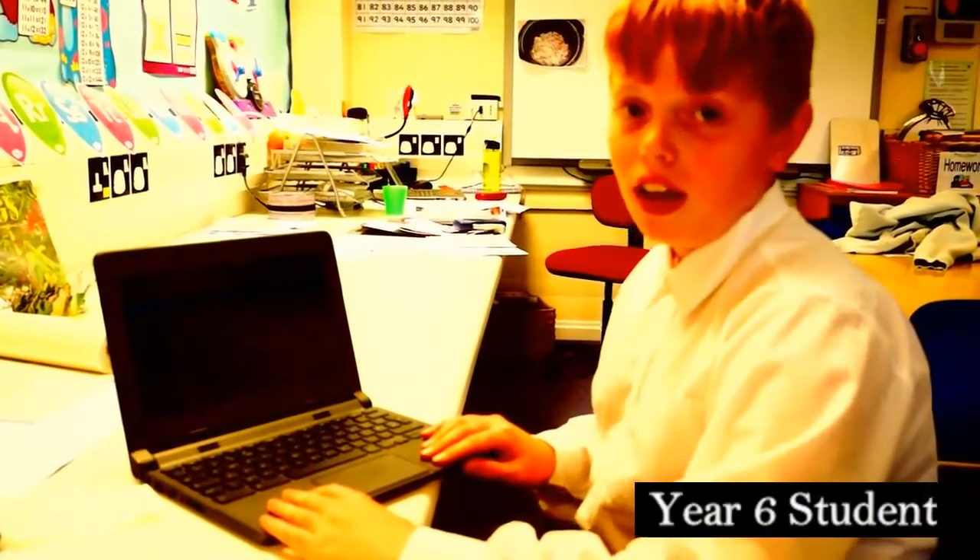Hello, I'm Sam, digital leader at Clock House Primary School, and we have invested in 90 Chromebooks for each Year 6 student. We love working with the Chromebooks because it's all cloud-based and we can share work among each other and send emails to our teacher if we get stuck.